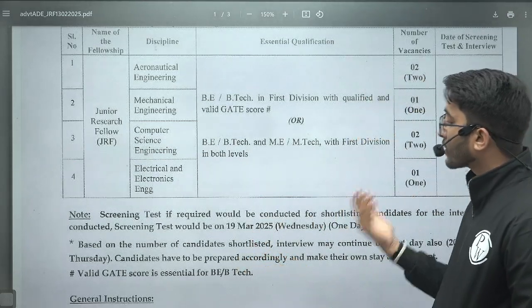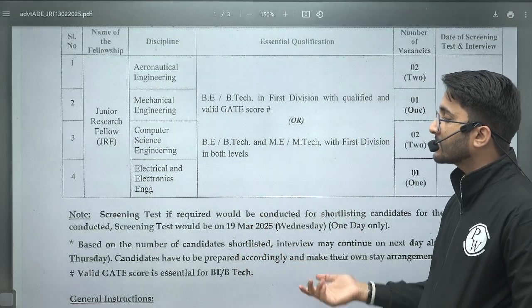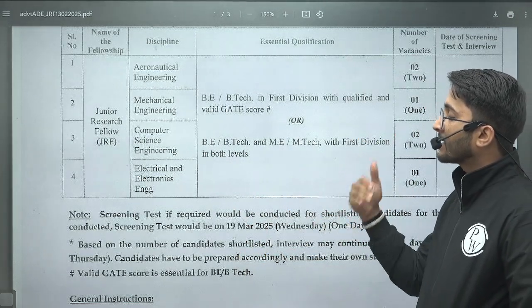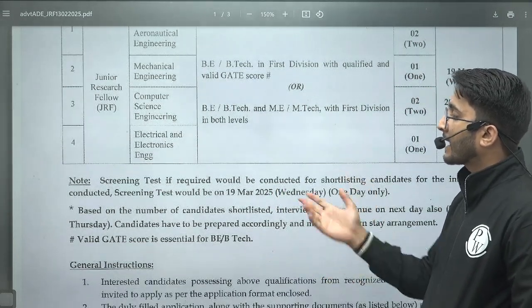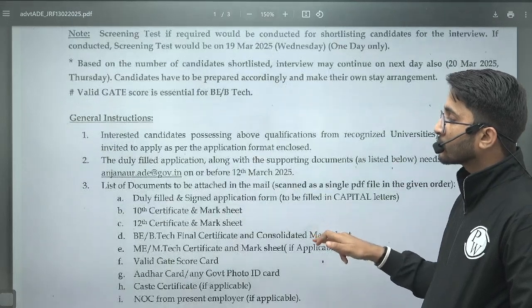If the number of candidates who apply is more than expected, they will conduct a screening test. Otherwise, if the number of applicants is less, the written screening test is skipped and candidates go directly to the interview.